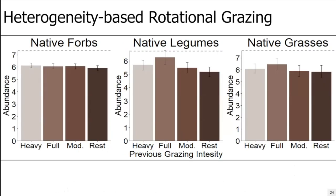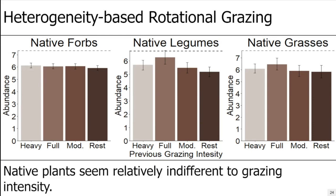When you look at our native functional groups in this system, you see a much different trend. On the x-axis is previous grazing intensity; on the y-axis is abundance of native forbs, legumes, and grasses. We actually don't see our native functional groups reaching pre-treatment levels on average — likely because another plant, probably western snowberry, is increasing and swamping out native plants. But what's notable is that native plants seem relatively indifferent to grazing pressures, likely because they evolved over hundreds of thousands of years to be robust against different grazing intensities.